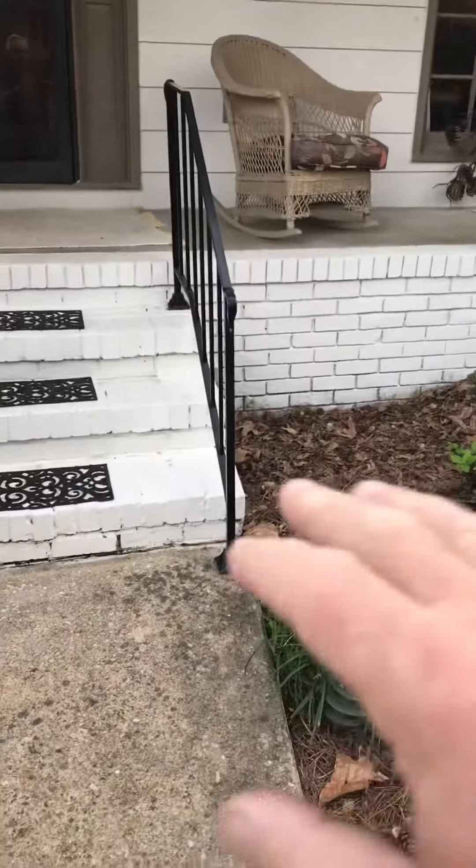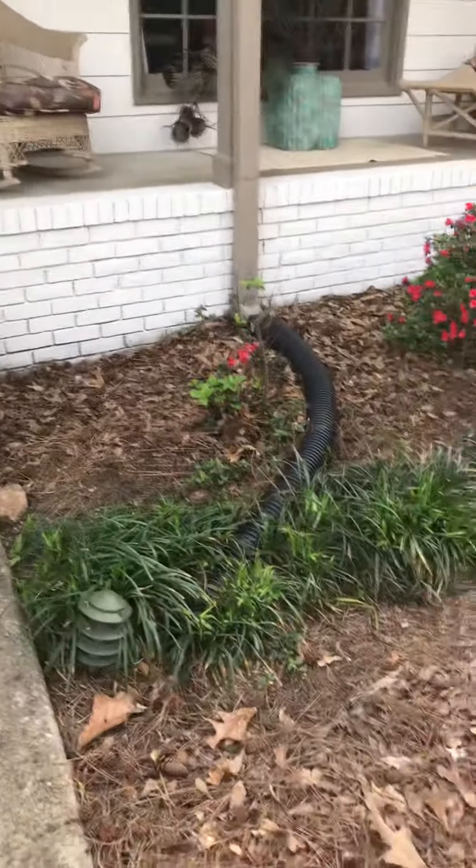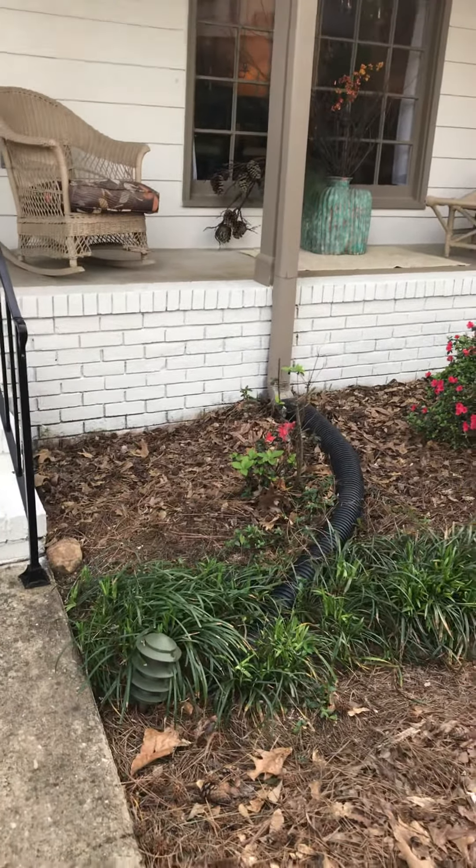However, there was a problem a few years back. It was getting water. You should see — the water would run down the hill from the neighbors, get under the crawl space here, enter under the porch. Under this porch is the crawl space, and we had water gushing in.